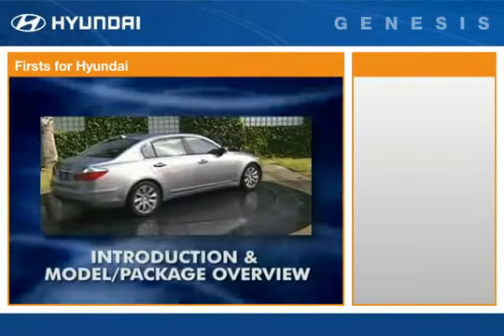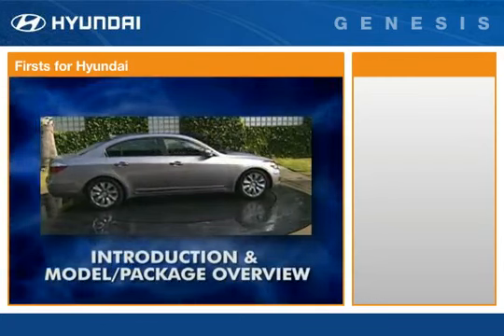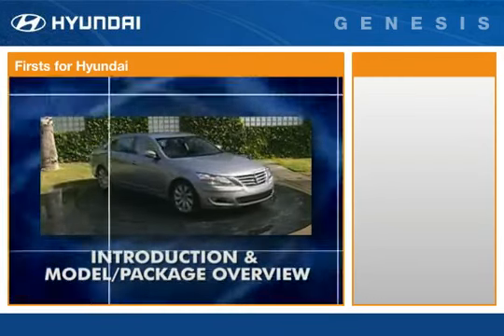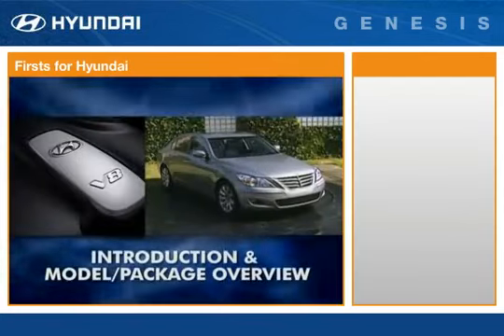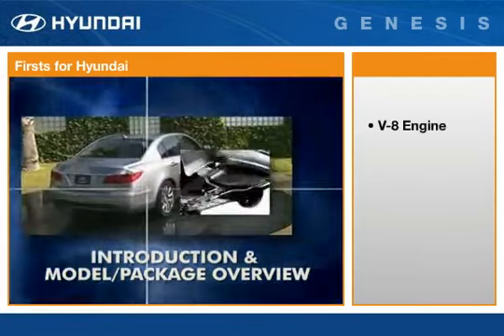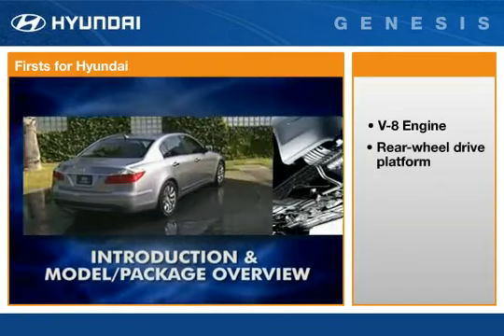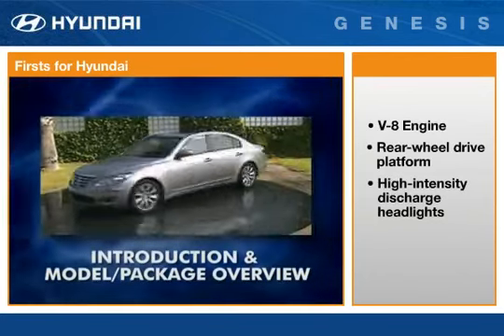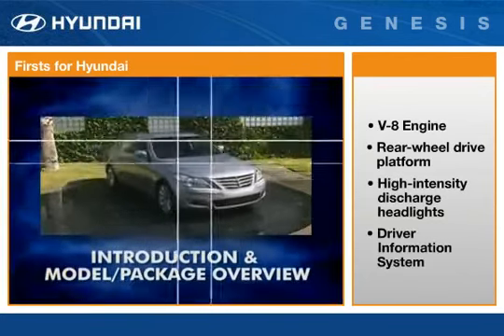With capabilities and features comparable to the world's leading sports sedans, Genesis offers a long list of state-of-the-art technology and luxury, including a sophisticated and powerful V8 engine, superbly engineered rear-wheel drive platform, high-tech high-intensity discharge headlights, and an advanced driver information system.